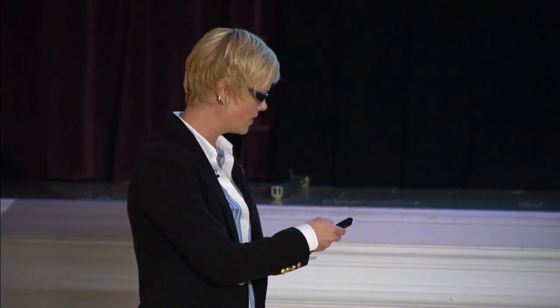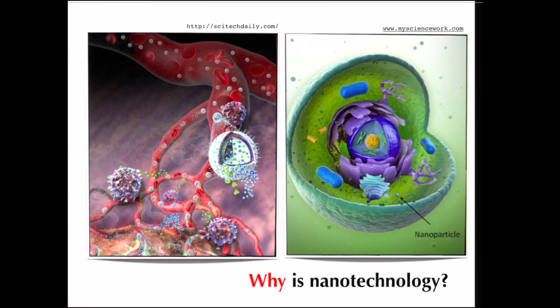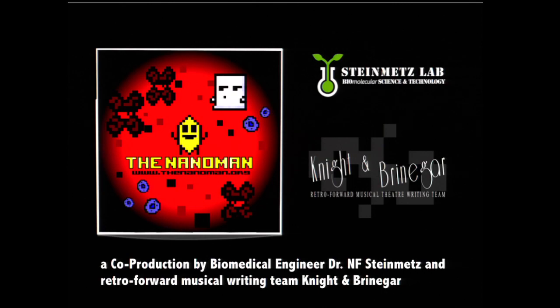Cells are on the micron size scale, so the nano size scale is a thousand times smaller. Nanoparticles can enter cells, and this is useful because we can engineer them to carry medicines or contrast agents in order to visualize a diseased cell or deliver a therapeutic to the diseased cell. We have a quite active outreach program with the goal to disseminate new findings in nanomedicine to the general public.